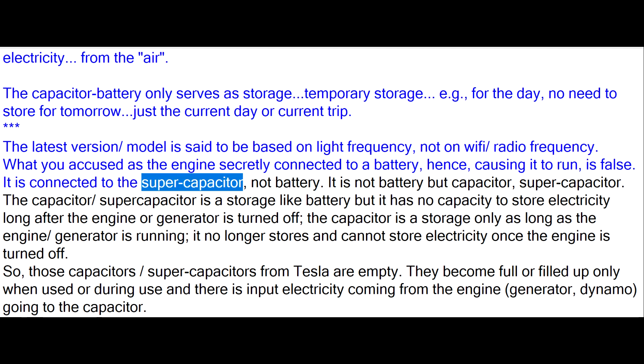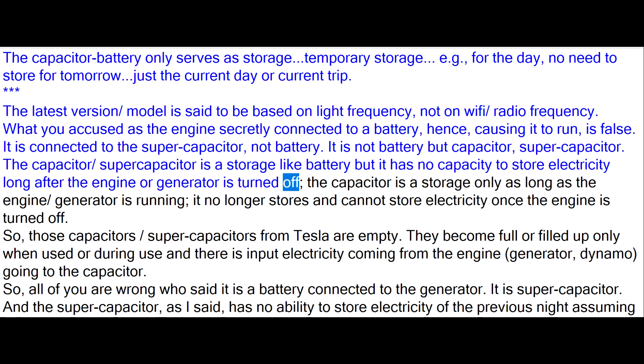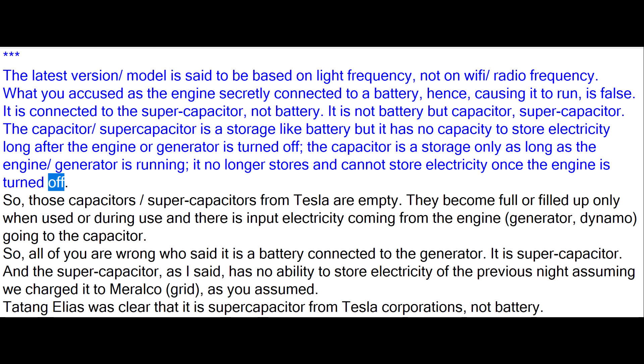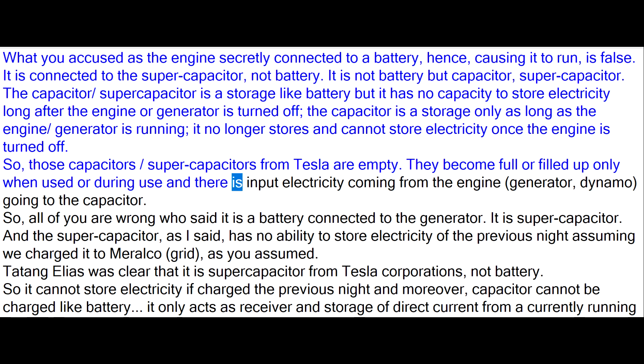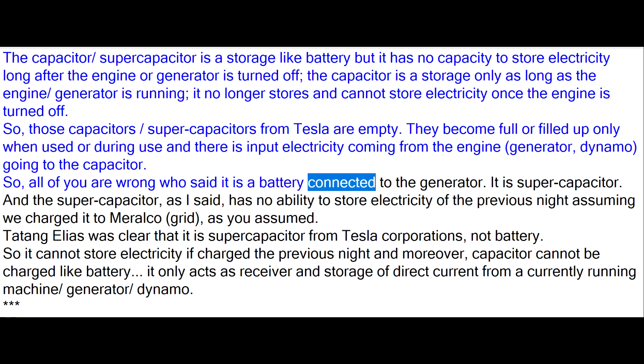It is connected to the supercapacitor, not a battery. It is not battery but supercapacitor. The supercapacitor is a storage-like battery but it has no capacity to store electricity long after the engine or generator is turned off. The capacitor is storage only as long as the engine or generator is running; it no longer stores electricity once the engine is turned off. So those capacitors or supercapacitors from Tesla are empty. They become full only when there is input electricity coming from the engine, generator, or dynamo going to the capacitor. So all of you are wrong who said it is a battery connected to the generator.